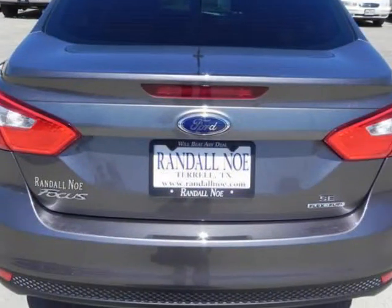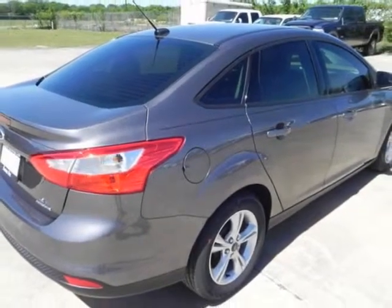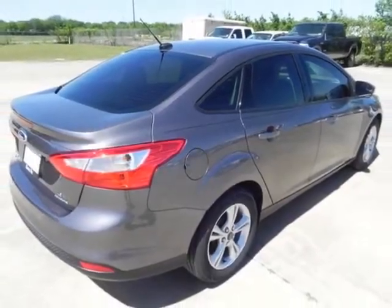Warranty information: purchase this Ford with confidence knowing it is backed with a 36 month / 36,000 mile warranty.